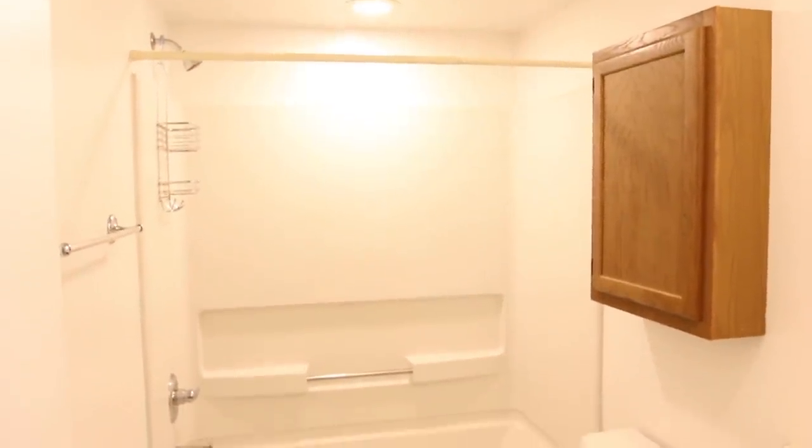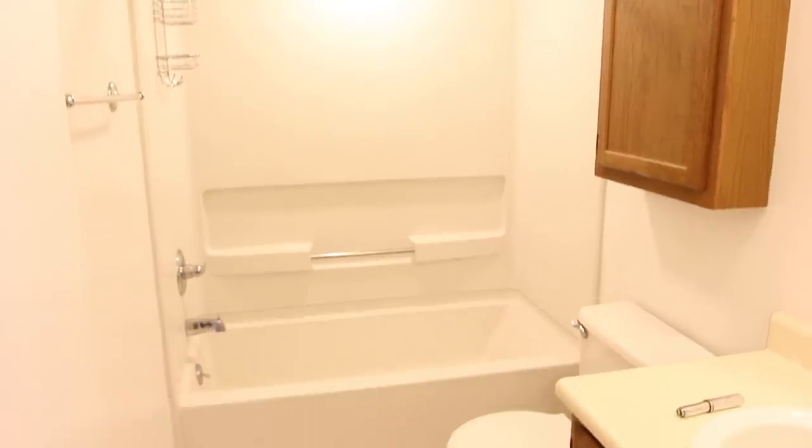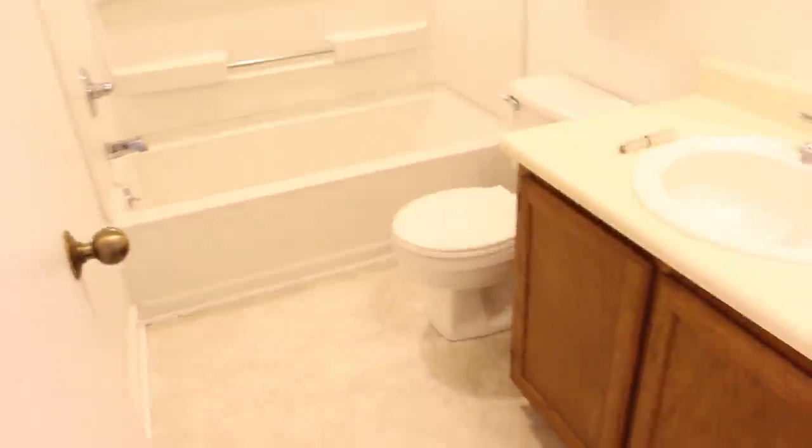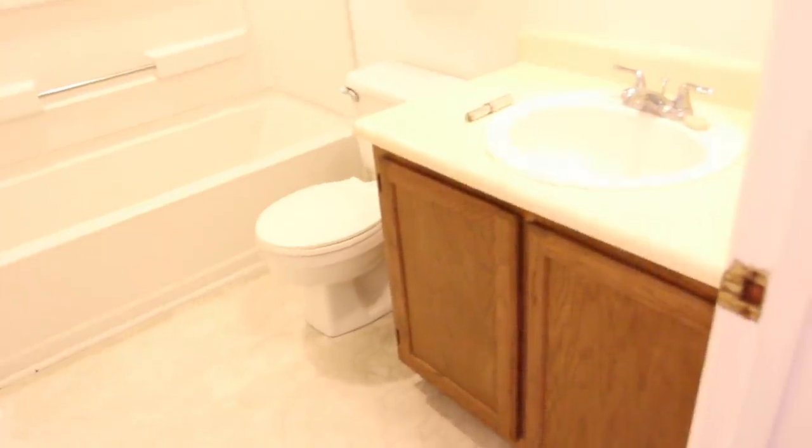I wanted to show you a house remodel that I recently did. It's a small home that was built in 1985, and this is the guest bathroom.